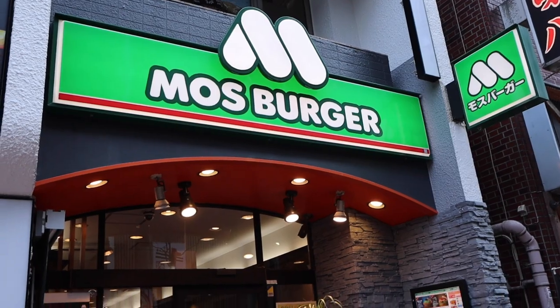Another option we didn't get around to trying was Moss Burger, which is a chain of burger restaurants that have a low-carb lettuce-wrapped bun on their menu. If you get a chance to check that out, it could be a good option — especially if you've been out all day and want something quick and easy.